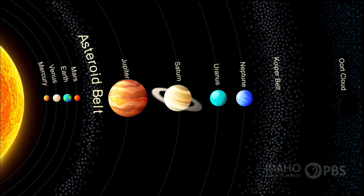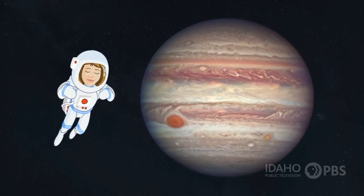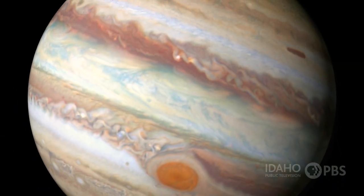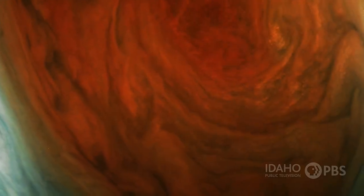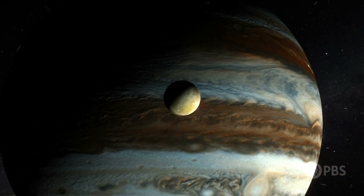Jupiter is about 483 million miles from the sun. It's huge — the largest planet in the solar system. 1,300 Earths could fit inside this planet. It's mostly a big ball of gas surrounding a rocky core. It has more than 50 moons, and scientists are still finding more.